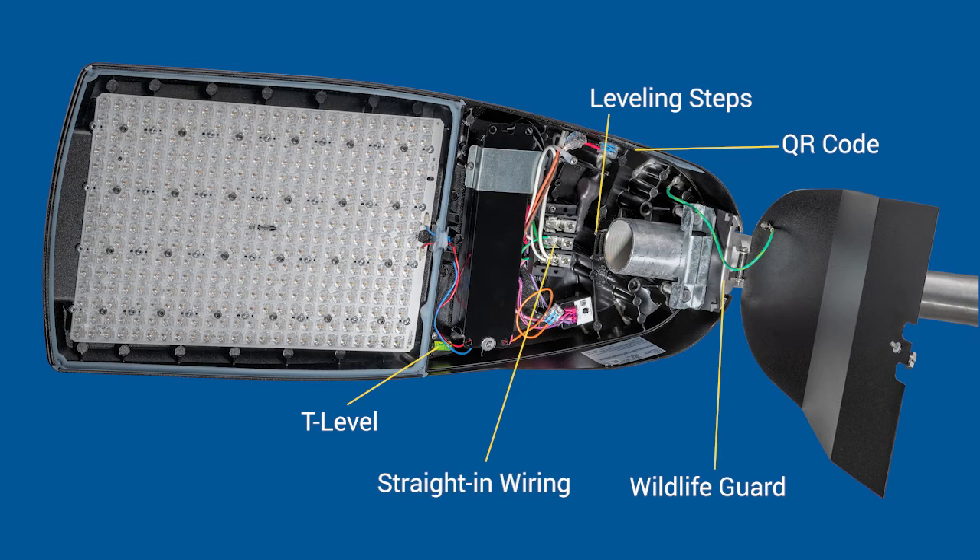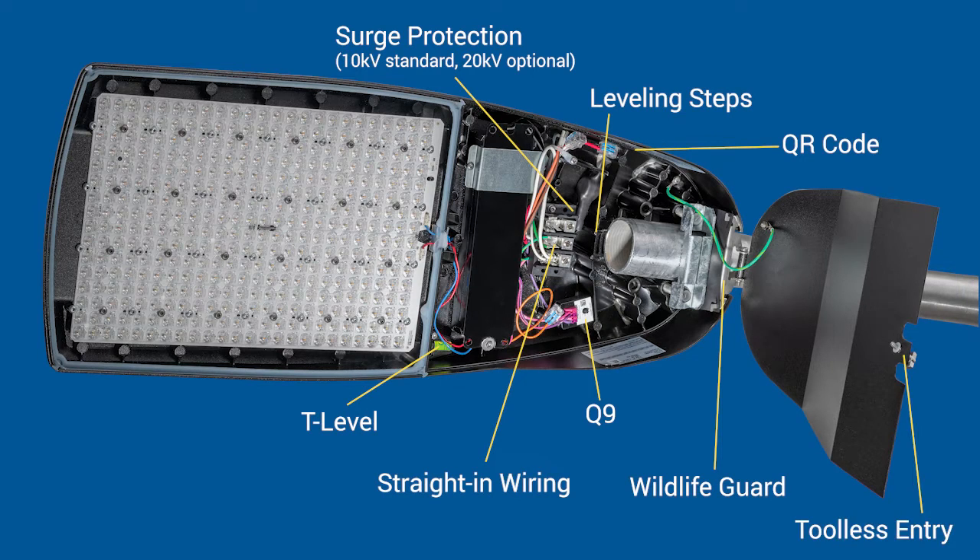We've got a wildlife guard in here. We've also got a surge protector — 10KV standard, 20KV optional — and this particular model has an optional Q9 control, which is a field adjustable output with nine settings that can be changed in the field. And still with the toolless entry.